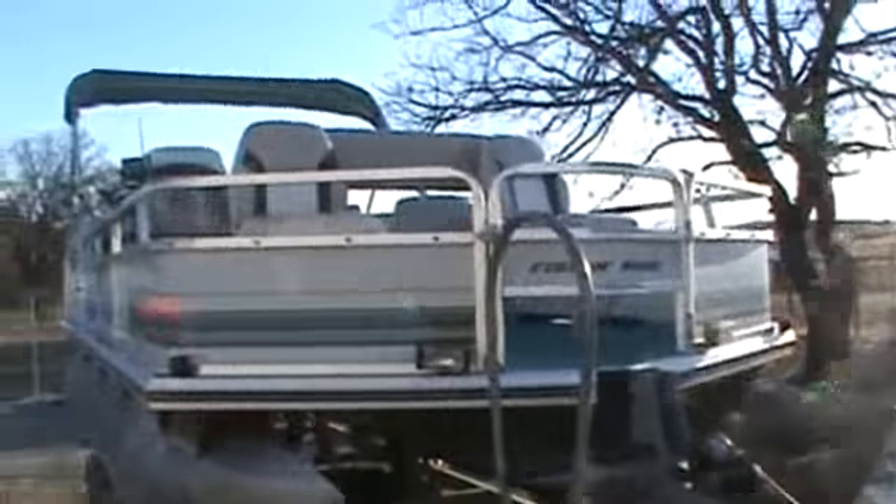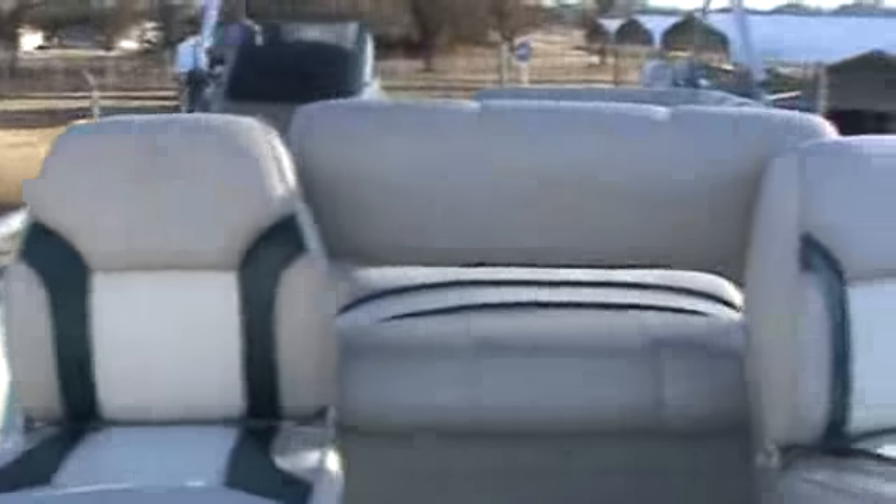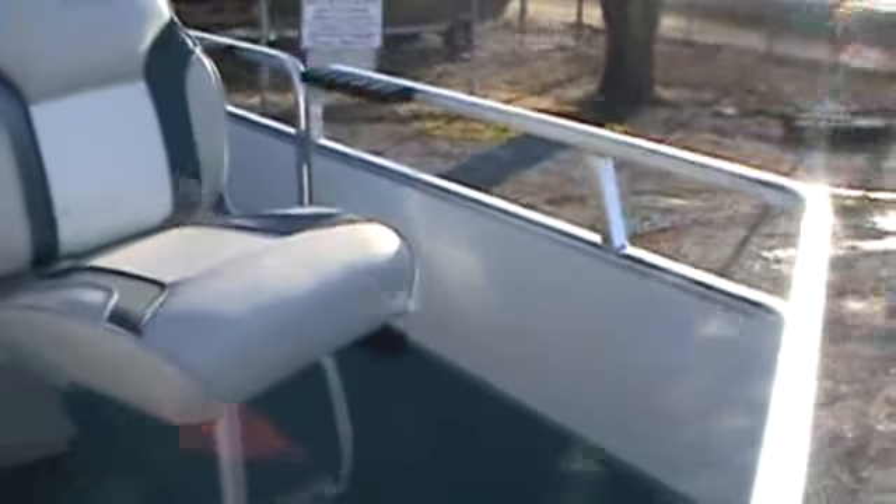There's a good tight boarding ladder here on the front. We've got two front fishing seats, and right behind that is the bench seat with the live well underneath — there's a live well under this big seat.